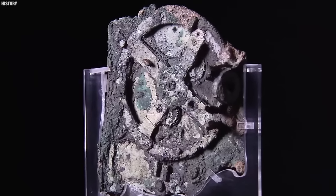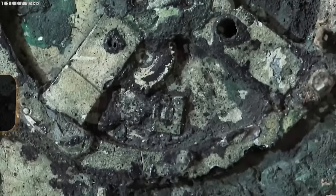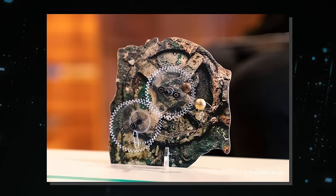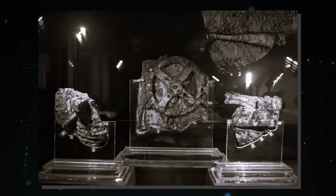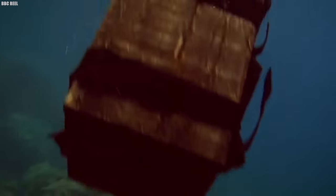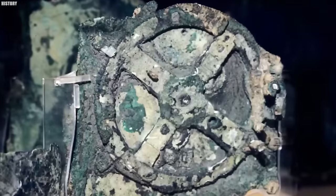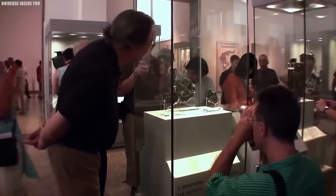However, beneath its weathered exterior lies a complex and intricate marvel of ancient engineering. Dating back to the 2nd century BCE, it predates our modern understanding of complex machinery by over a thousand years. The Antikythera Mechanism is often referred to as the world's first analog computer. Its purpose was to track celestial movements, predict lunar and solar eclipses, and provide valuable astronomical information for navigation. This astonishing feat of ancient craftsmanship consisted of a series of gears and dials intricately arranged within a wooden box, demonstrating an understanding of complex mathematics and celestial mechanics.